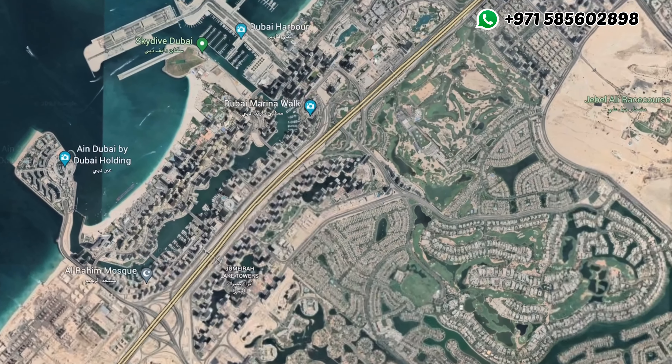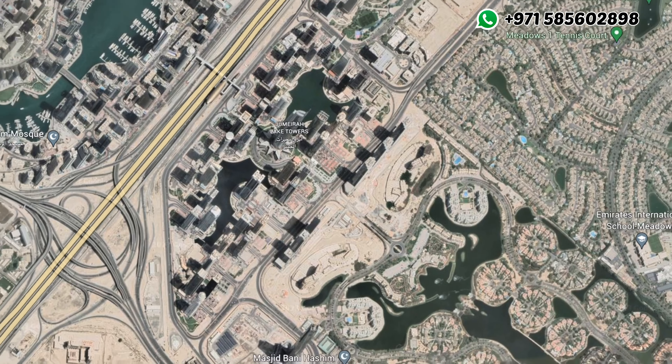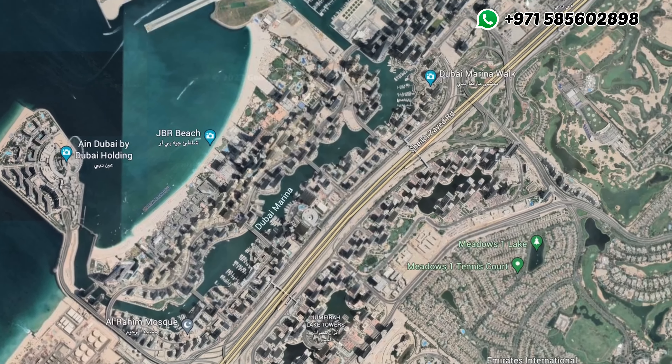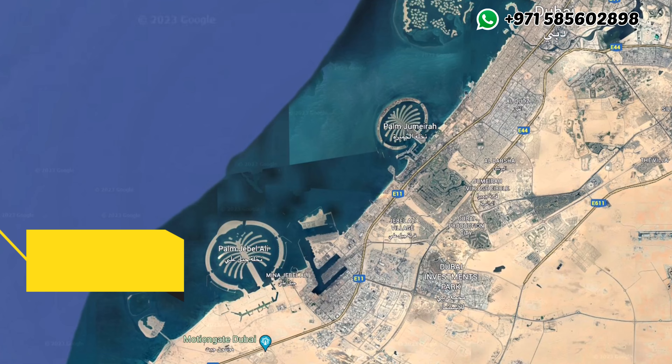Upper House has very easy accessibility from Sheikh Zayed Road and immediate accessibility from Al Khail Road, allowing residents to reach Dubai Marina in just 7 minutes and Palm Jumeirah within 10 minutes.